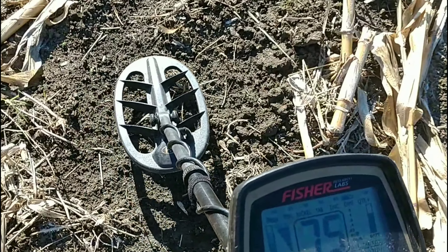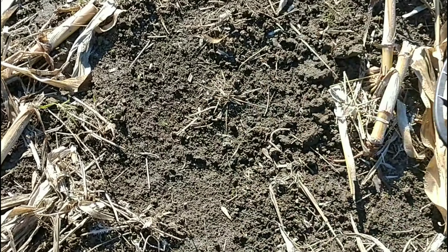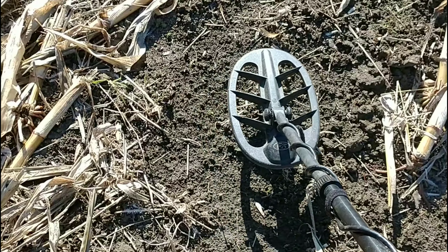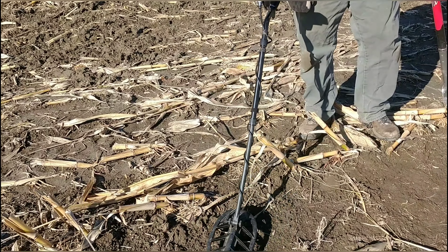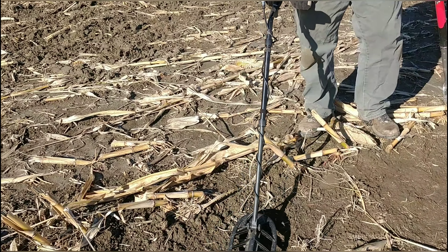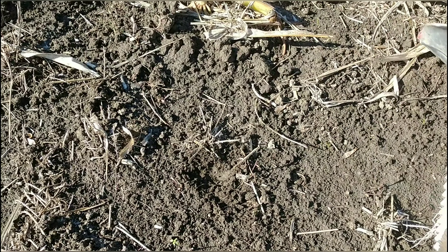I'm going to go ahead and give you the camera, Jim. It's double-tapping — it's right there on top. I'm going to have to dig; it's a little deeper than I thought.